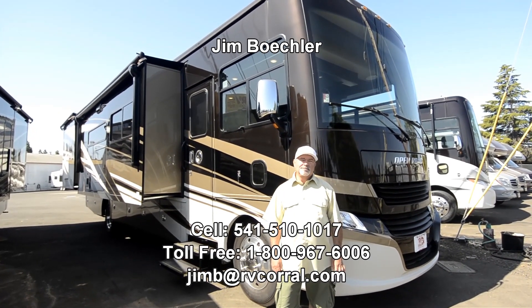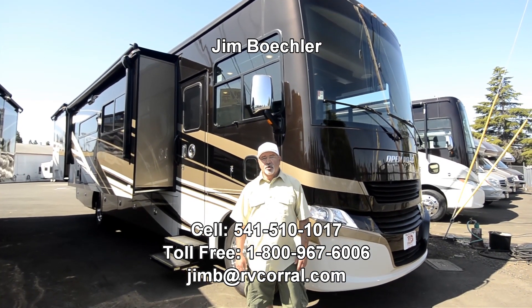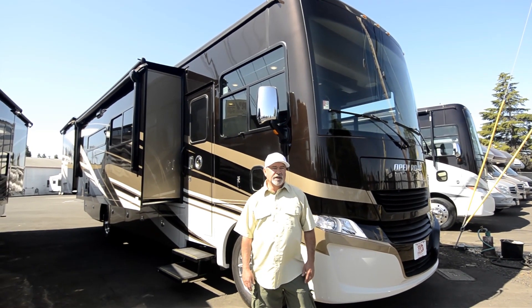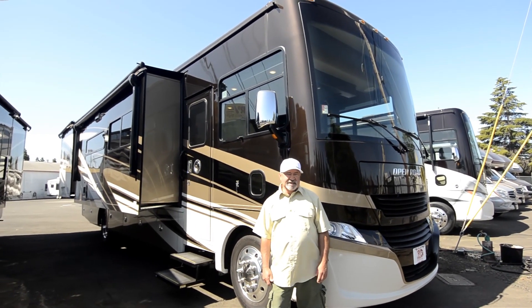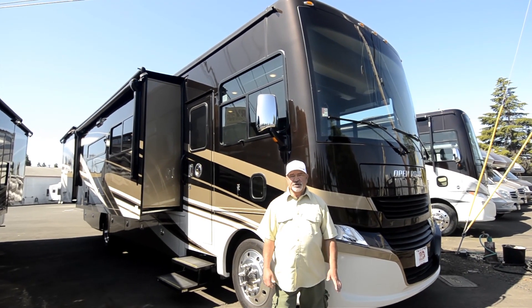Hi, welcome to the RV Corral website. My name is Jim Beckler. I want to show you a brand new motorhome that just arrived on our lot. This is a 2020 model — it's a Tiffin motorhome. You may be familiar with Tiffin Manufacturing. They've been around since 1972, building motorhomes for generations.